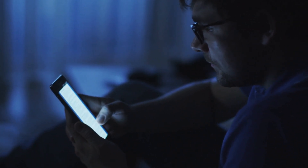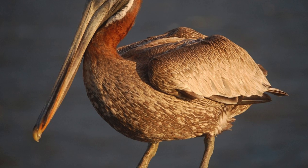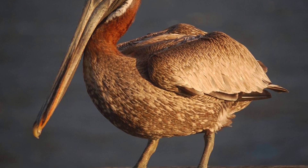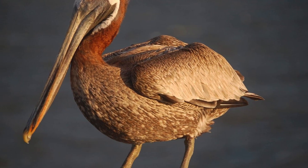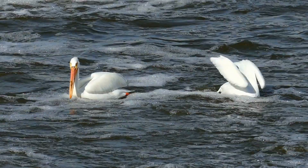Out of the eight species of pelicans, the brown pelican is known for the most fascinating and unique feeding habit and diving skill, due to its physical and anatomical differences from other species.